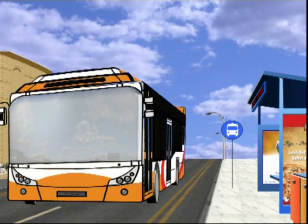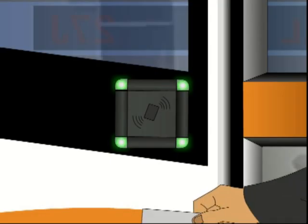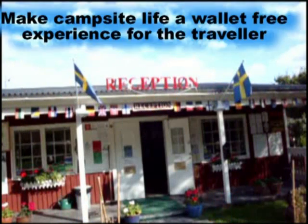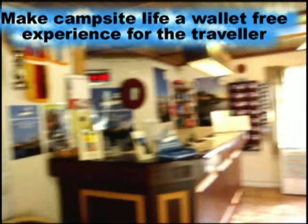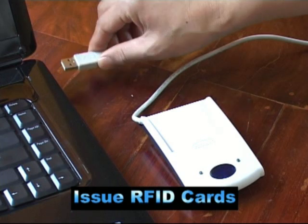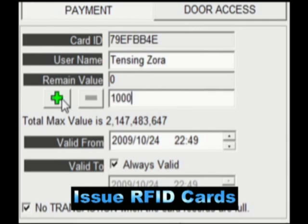The AC908 cashless pay-by-card system replaces multi-point cash handling with electronic prepaid proximity cards. Campsites can now offer a wallet-free experience to travelers. Cards can be issued for any required value by a rugged and simple RFID card writer through password-protected software.